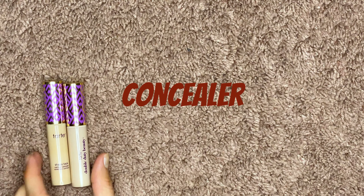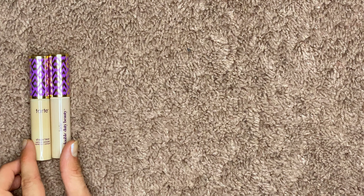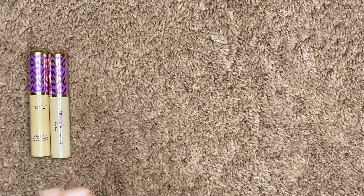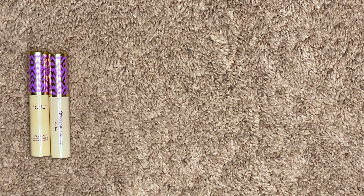First concealer up is the Tarte Shape Tape. I know everyone's gonna drag me — I just don't like it. I recently retried this in a video and it just does not work for me, so I'm just gonna let it go. Plus they're probably close to expired.